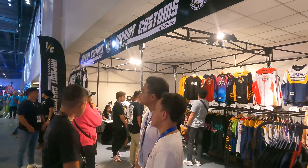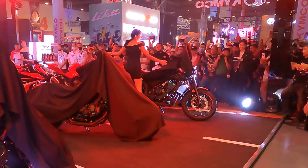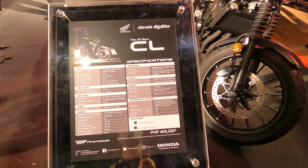The Makina Moto Show is the biggest moto event in the country. Here we showcase the new bikes for the year, do launches, and also introduce new products in the world of motorcycles.